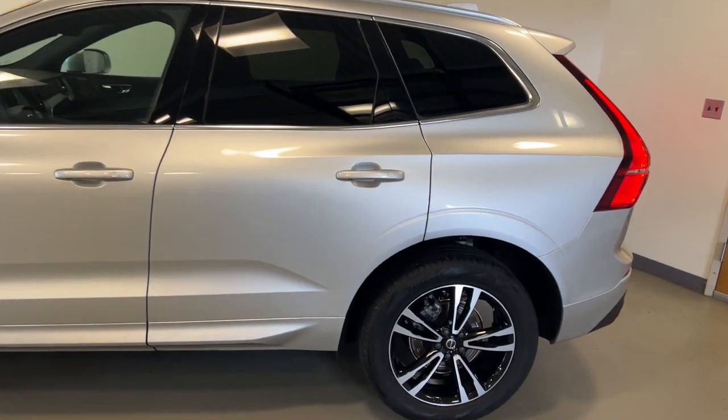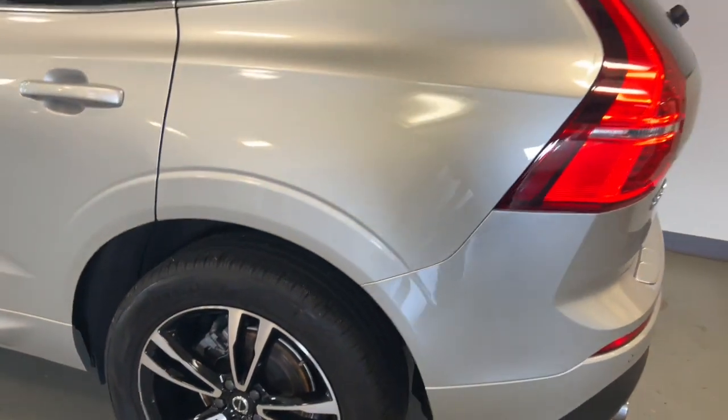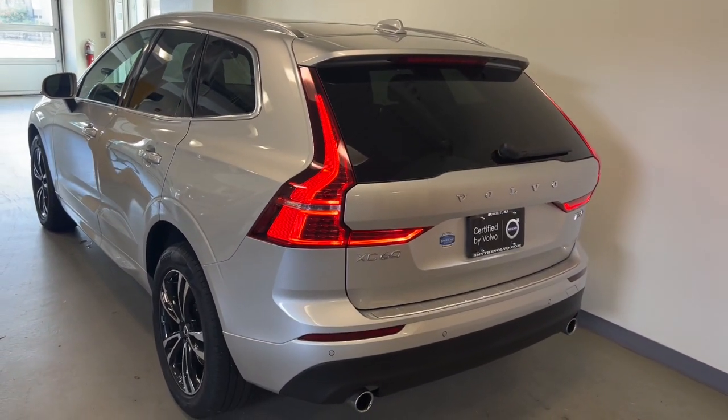This meticulously crafted XC60 delivers refined comfort and industry-leading safety features, wrapped in sleek, contemporary style. All you need to do is relax and enjoy the ride.